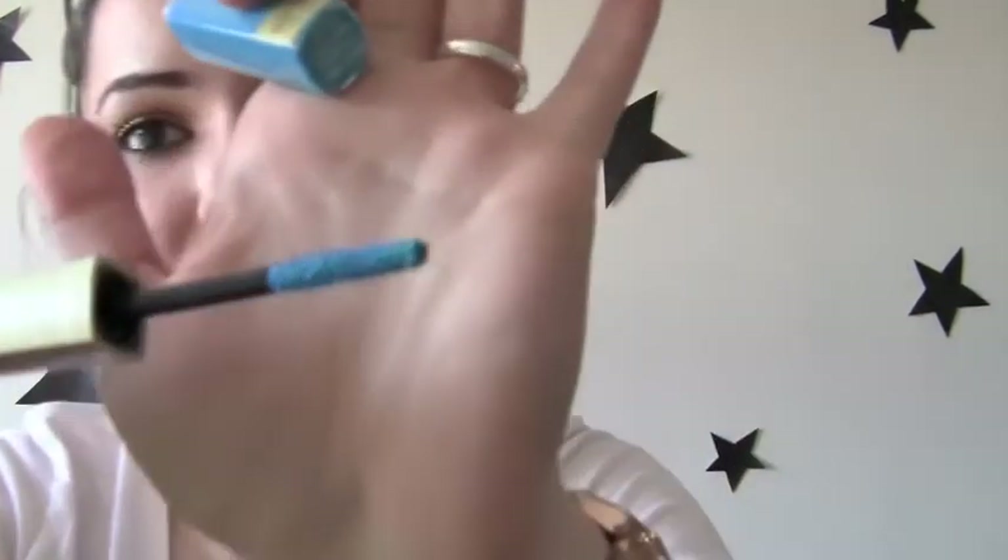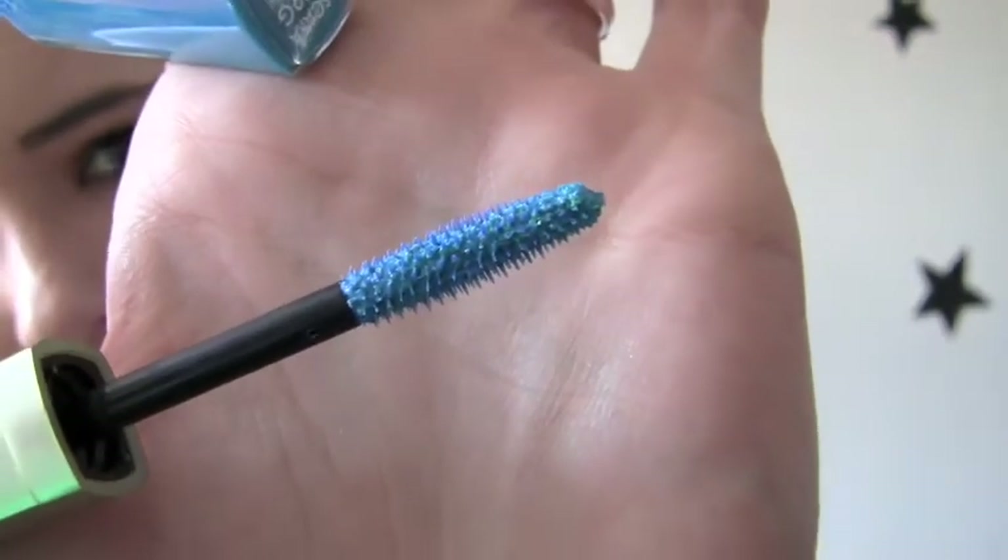I got a LA Splash Cosmetics Smudge Proof Mascara, and this is blue. Let me open this and see what the wand even looks like. That is turquoise, man. That is really pretty mascara. So that's what that looks like. The brush doesn't look that great, but it looks really cool. That looks like some cool mascara and that's going to look cool.